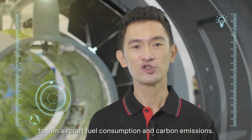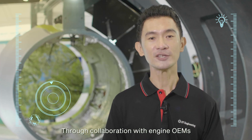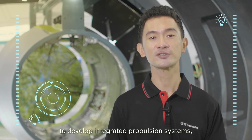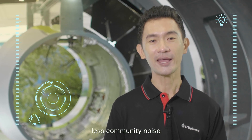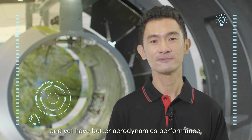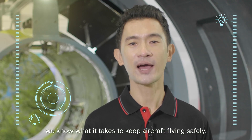We innovate our engine nacelles to trim aircraft fuel consumption and carbon emissions. Through collaboration with next-generation OEMs to develop integrated propulsion systems, engines have lower weight, less fuel burn, less community noise, and yet have better aerodynamic performance. At ST Engineering, we know what it takes to keep aircraft flying safely. Thank you.